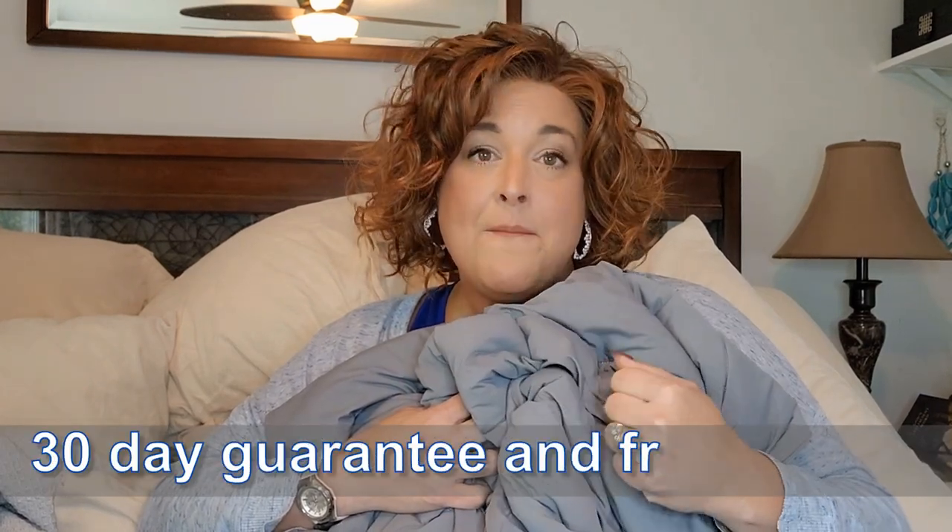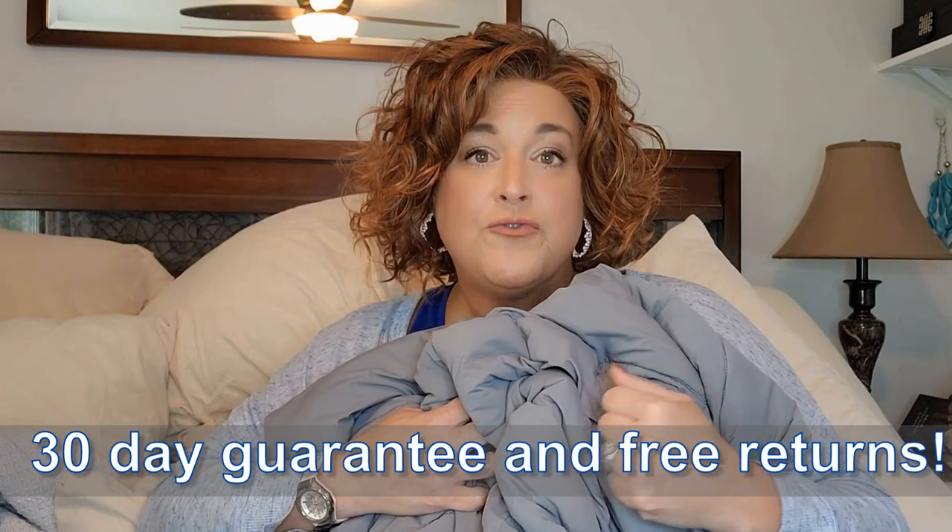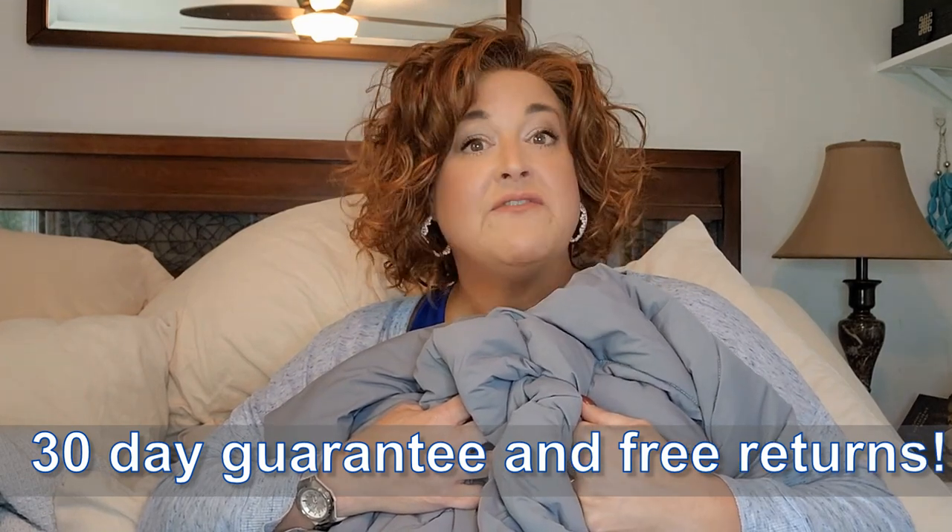I'm going to share my experience with this comforter — the pros and cons, because there's always cons — and maybe this is something for you to try. So if you run hot at night, if you're suffering from hot flashes, if the quality of your sleep is not as good as you'd like because of those things, stick around. They have a 30-day money-back guarantee, free returns — very low risk.